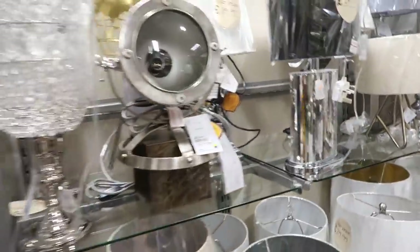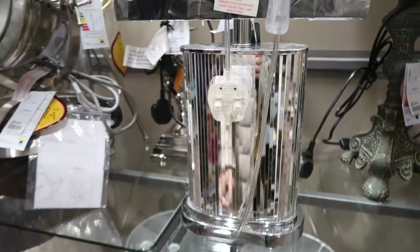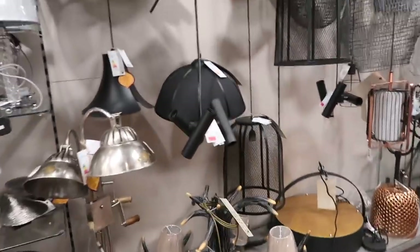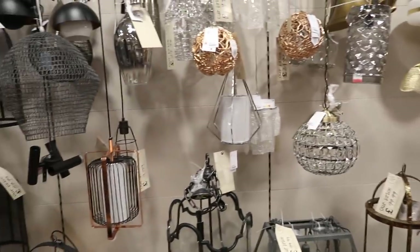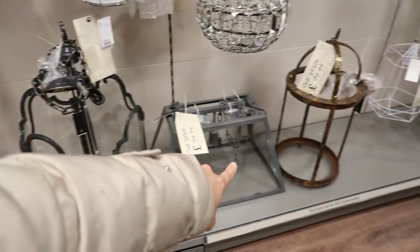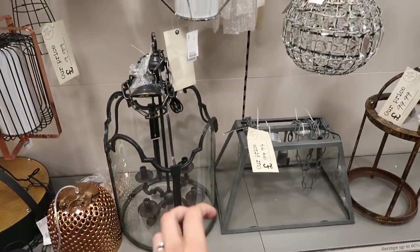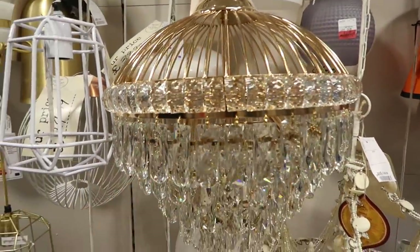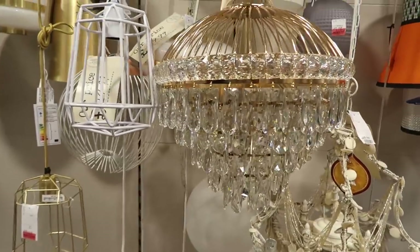Another thing that HomeSense do really well is lighting. They have so many lighting options for everyone's kind of taste. I think these are all of the kind of hanging lights — so pendant lighting. I really liked these pendant lights here, which I thought were really nice for like a farmhouse decor. They're a little bit big for our dining room, but I thought they were really, really cool. And I loved this one as well. I wish this was in more of a smoked glass and chrome effect, but I loved that too.